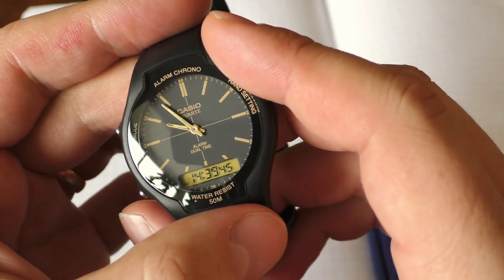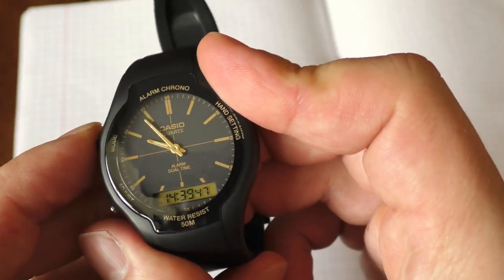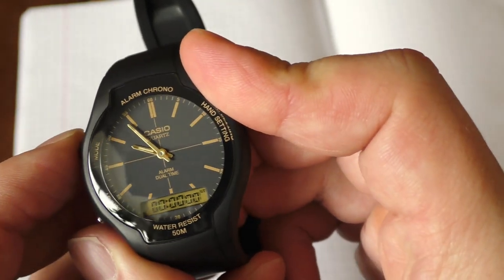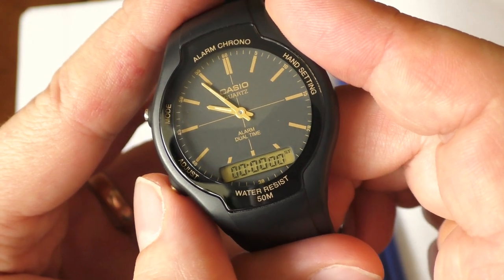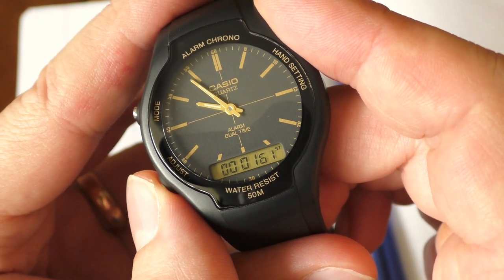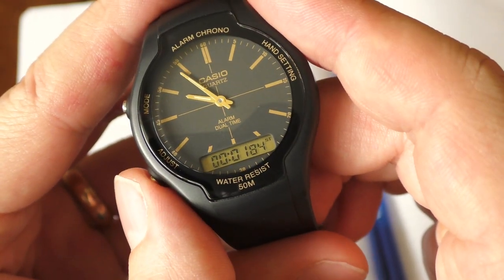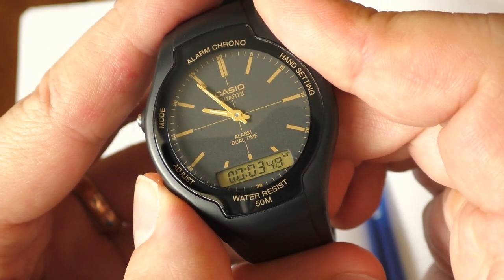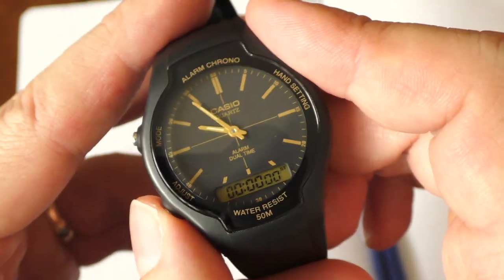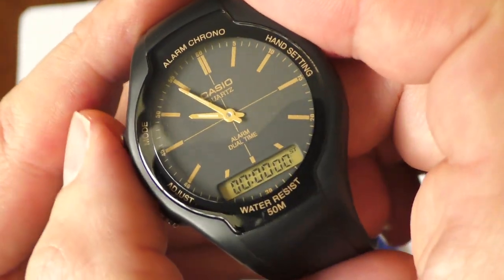So what are those quirky things? First thing is the stopwatch. I have never seen a stopwatch operated by a single button — this button starts the stopwatch, stops the stopwatch, and also resets it when you hold it down. So that's interesting.